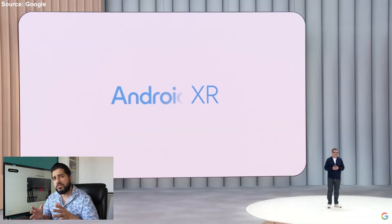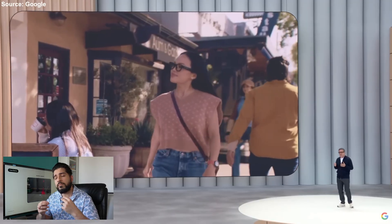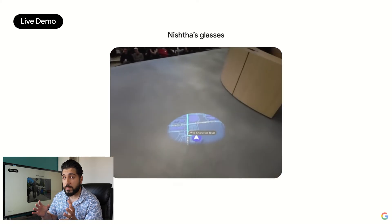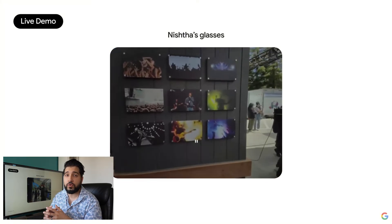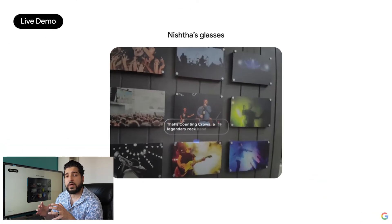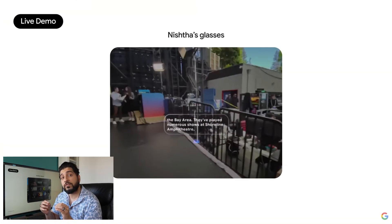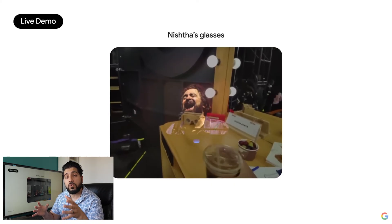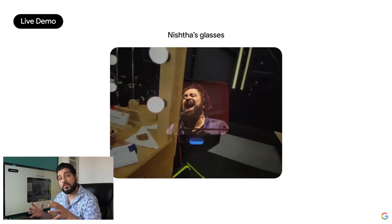However, what sets these apart is the addition of a built-in display. It's a single-eye screen, which enables visual outputs such as maps, images, and even a live view of whatever you're recording. The on-screen stage demo showed off several exciting features: turn-by-turn navigation, real-time translation, and integration with Google Gemini, their AI assistant.